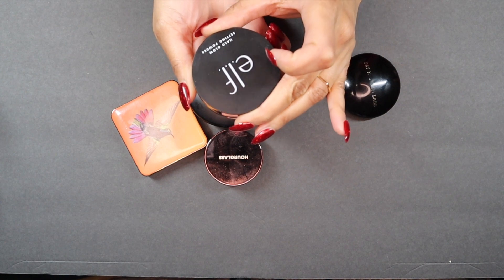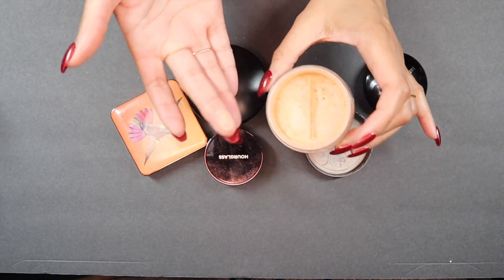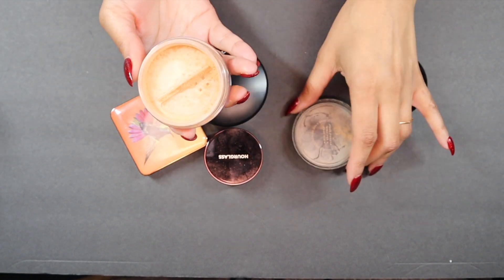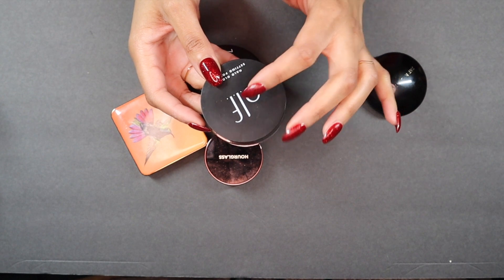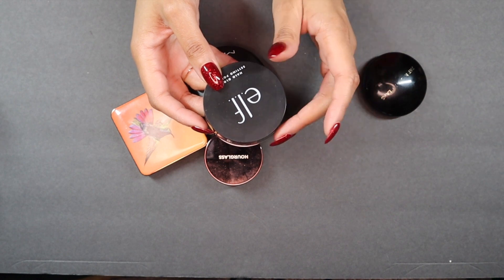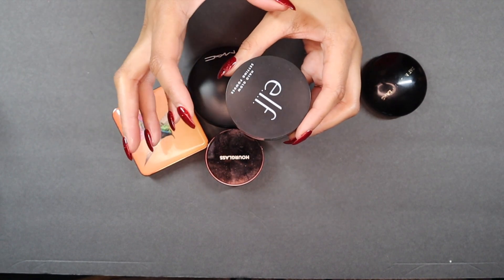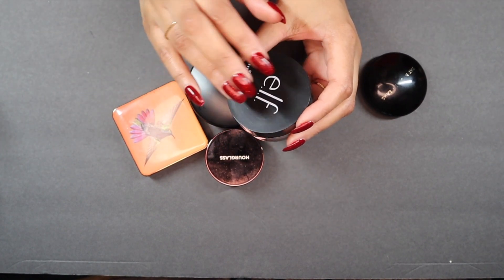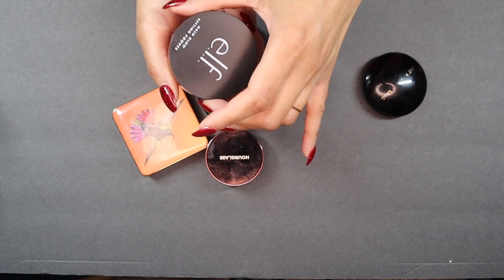Next up is the e.l.f. Halo Glow setting powder. I actually really like this one — it does have a lot of glow to it. I was initially worried it was a little dark for me, but looking at the finish on my hand it's so pretty. I got rid of the e.l.f. foundation that came with a similar line, but I kept the powder because I love it. I'm going to keep it.